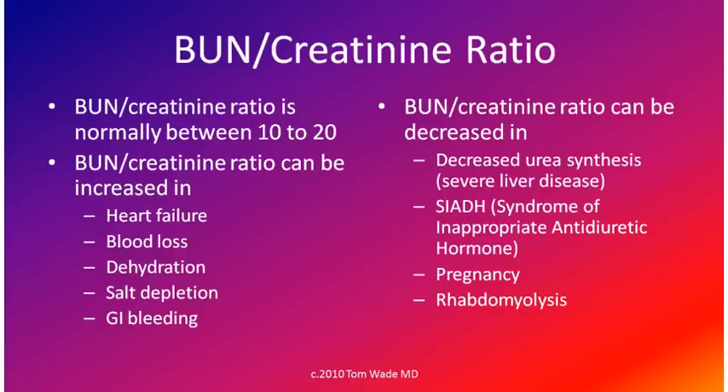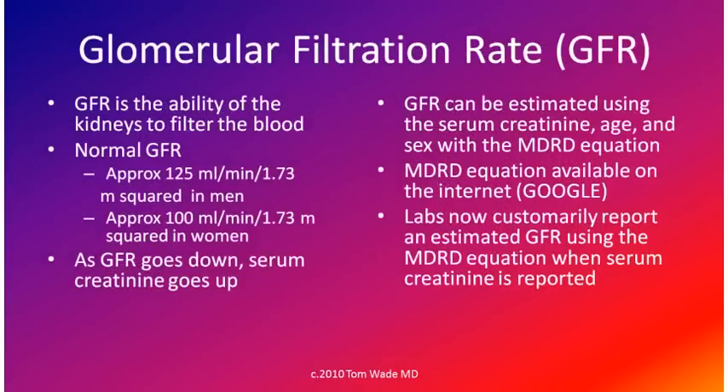Rhabdomyolysis means the death of skeletal muscle with release of the contents of the muscle cells into the bloodstream. The glomerular filtration rate (GFR) is the ability of the kidneys to filter blood. The normal GFR is approximately 125 in men and 100 in women. As the GFR goes down — meaning as kidney function goes down — the serum creatinine goes up. GFR can be estimated using the serum creatinine, age, and sex with the MDRD equation. Laboratories now customarily report an estimated GFR using the MDRD equation when the serum creatinine is reported.